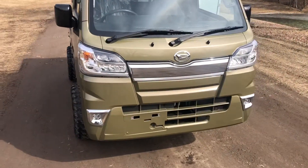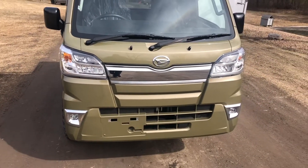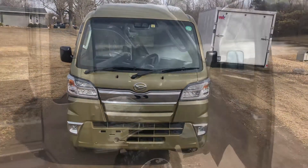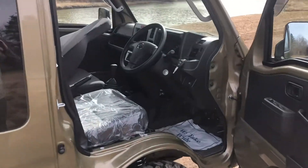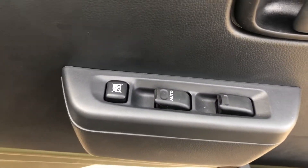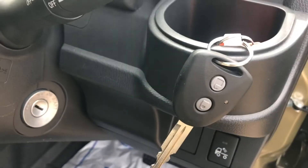Trim accents in the front, front fog lights. Moving to the interior — as mentioned, these Jumbo Cabs are fully loaded with windows and key fob entry.